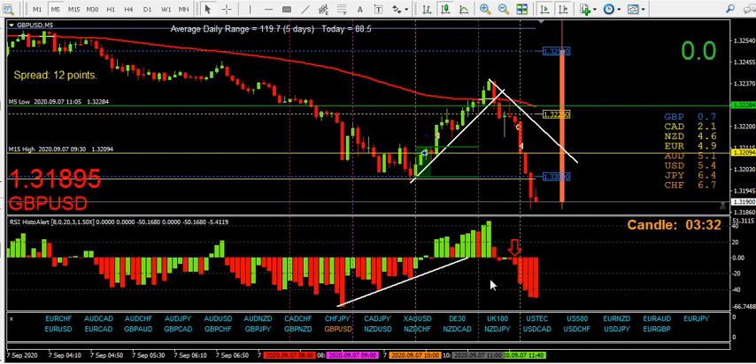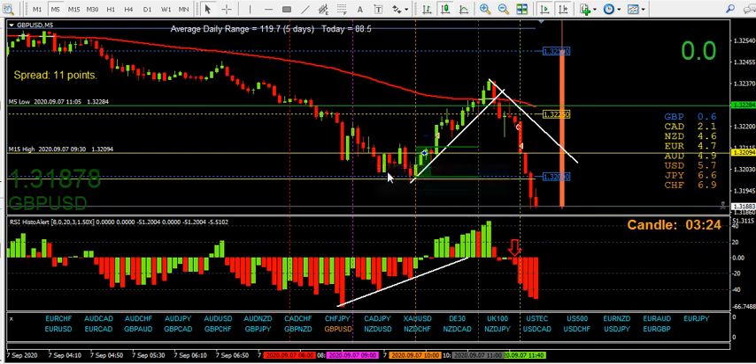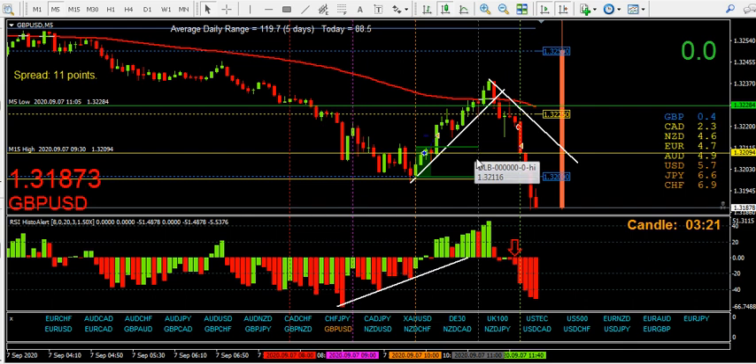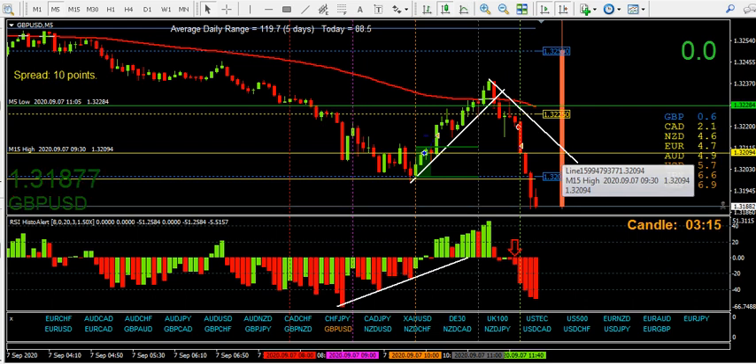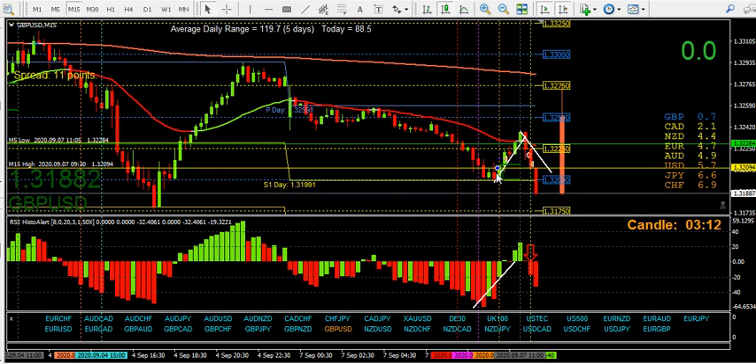There's the 15-minute resistance level, and there's the bounce — the close of one candle and the open of another on that resistance. That's what price does. Two trades, two winners, 15 pips in total. Thanks for watching, have a good day.